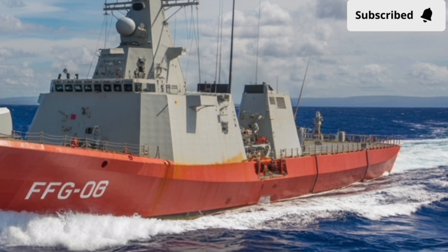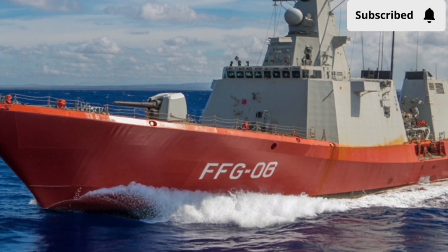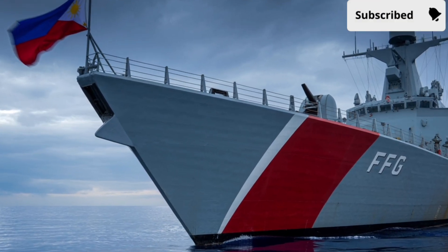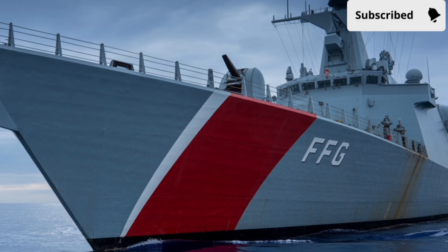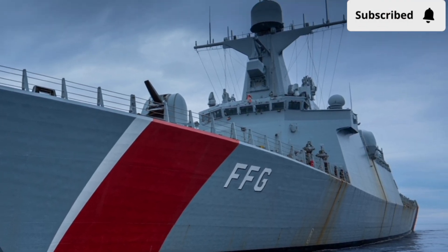Modern navies operate in an environment where threats can come from the sky, the sea, or underwater, and this frigate has the versatility to respond to all three. Imagine a ship that can simultaneously defend itself from aircraft, intercept submarines, and engage enemy ships on the horizon — that's the kind of layered defense the Miguel Malvar brings to the table.